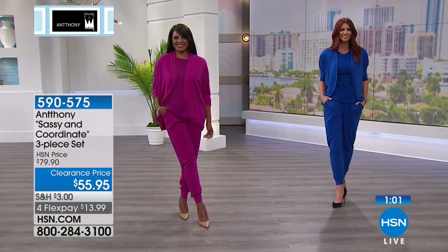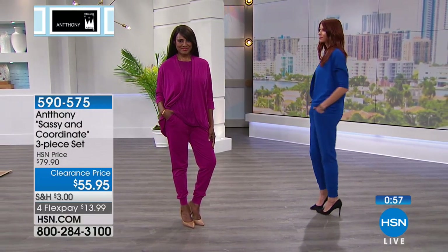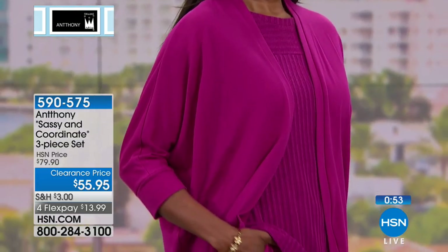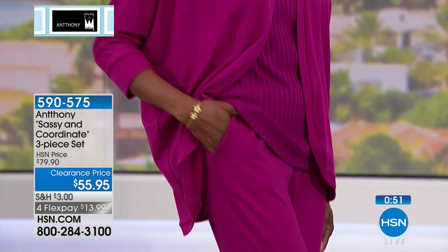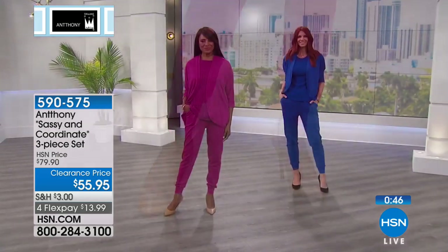It has a nice dropped-shoulder effect. The fabric is polyester, cotton, and spandex, so you have all that great stretch to it as well. It's soft, it's cozy — just a super feel to it.